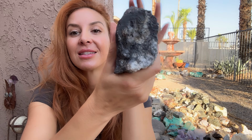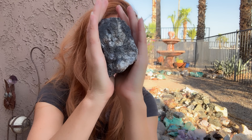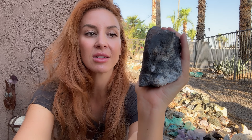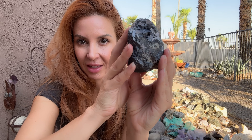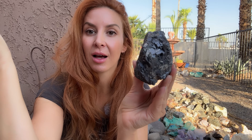Galena is a lead sulfide mineral. It is formed usually in hydrothermal veins by hot fluid that is pushing its way up to the surface, often associated with skarn deposits. A skarn is just a rock that has been metamorphically altered by hot fluid and then recrystallizes into a different rock, and these beautiful lead sulfide massive bits form with it.